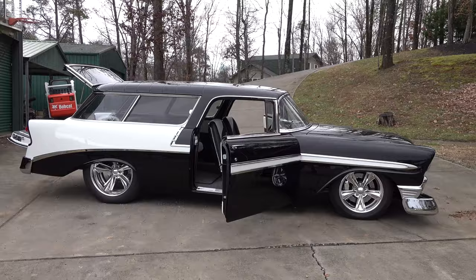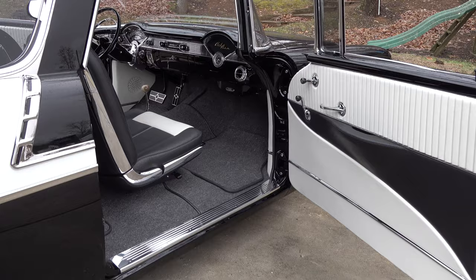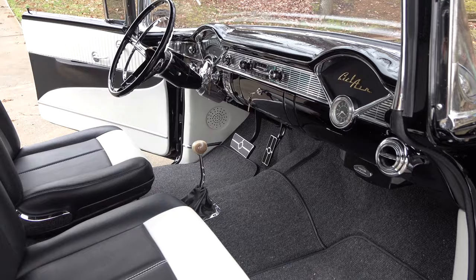I'm into the station wagon, especially these Nomads. This thing looks pretty wild in black and white like that — I think it looks sharp. A '56 Nomad, it's hard to beat. You cannot do better than that, and then you put a Holcomb interior in it, black and white. I don't see you do a lot of black and white.